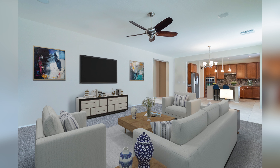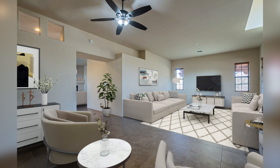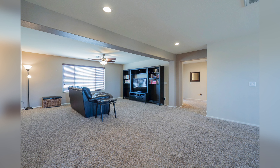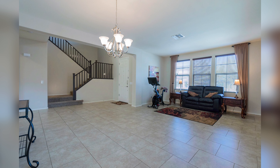I think virtual staging is a great way to show a potential buyer what a property can look like with or without furniture. Especially for a vacant property, it's hard for a potential buyer to look at the photos and get an imagination of what the spaces look like with furniture. And it's a much more cost-effective way to stage a property than to spend thousands of dollars having real furniture put in.